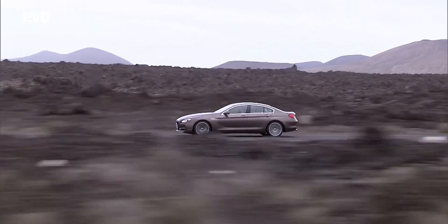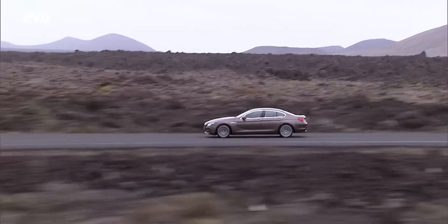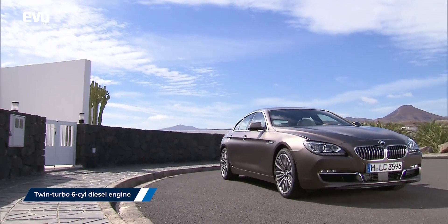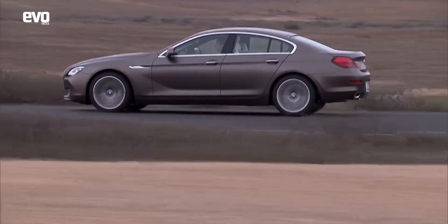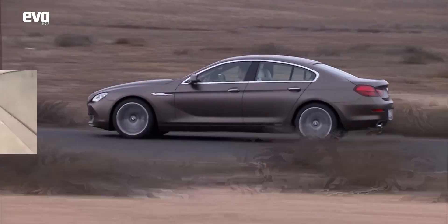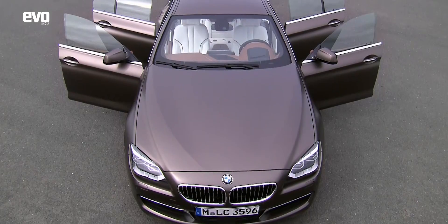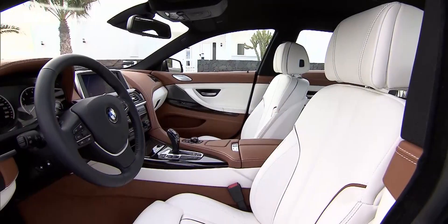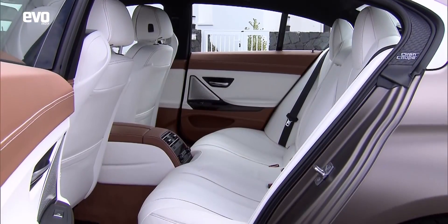We already had the 2-door and the convertible version of the 6 series on sale in India, and the Grand Coupe came in and upped the luxury quotient. It was launched with a twin-turbo 6-cylinder diesel engine and it was quick — 0-100 in 5.4 seconds, that's legit. Our editors who tested this car came away with praise: a genuine beauty, gorgeous in line and shape, a stonking motor that could kick the tail out with ease and the practicality of four doors. Until then, few cars had that mix of abilities.